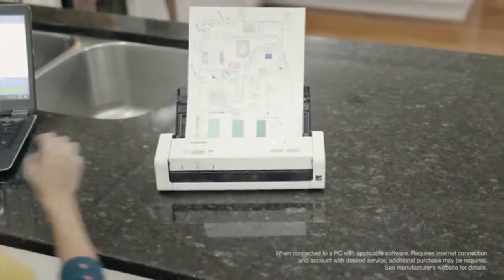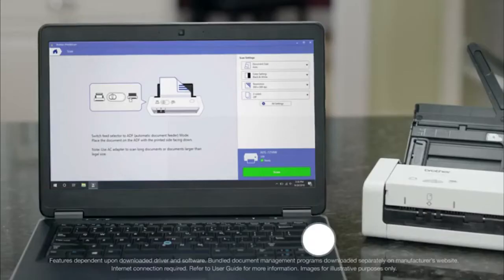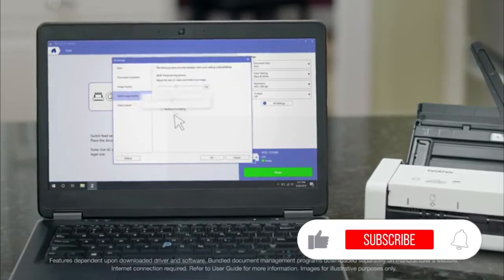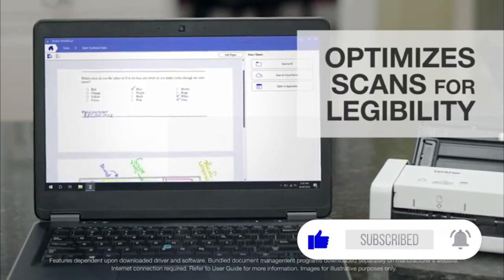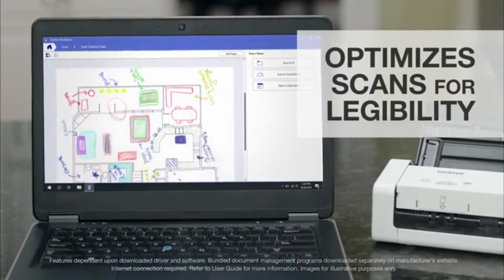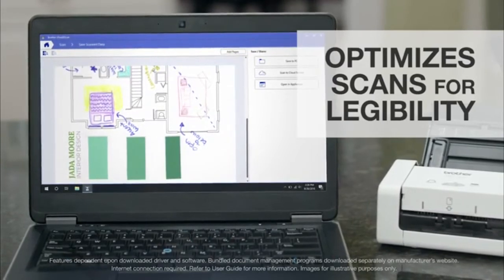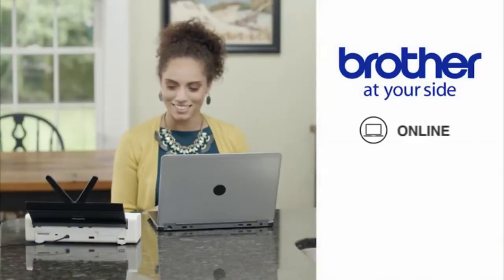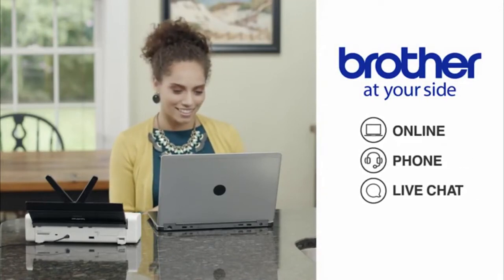It's easy to scan wirelessly to my PC, laptop, mobile device, or cloud apps. Scanned documents are available in seconds. This scanner and included software even optimize images and text for maximum legibility or importing into an OCR program, making it easy to find the right information when I need it. My Brother Desktop Wireless Scanner is reliable, and Brother at Your Side support is there when I need it for the life of the scanner.